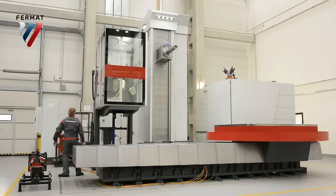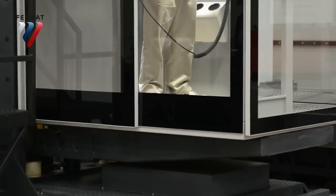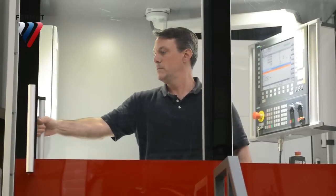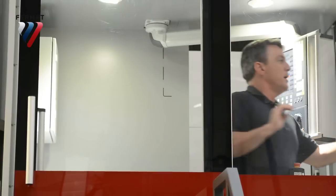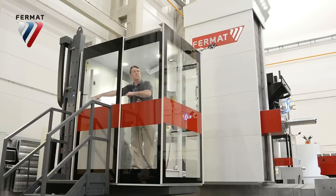He can't get me in here. Hey! Hey! Can you open this? Please?